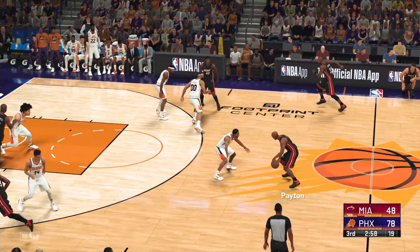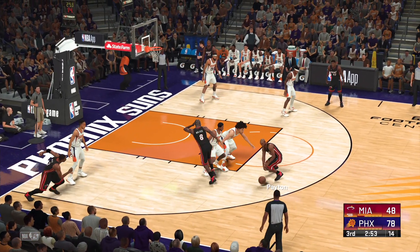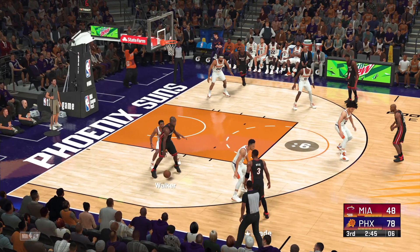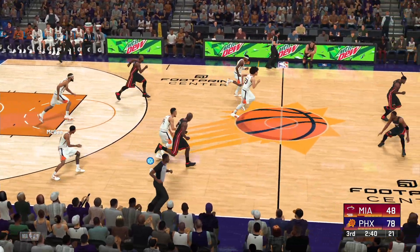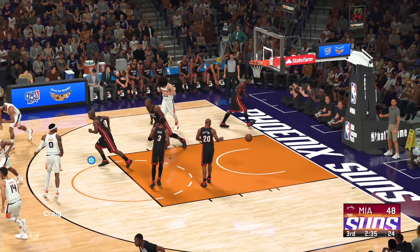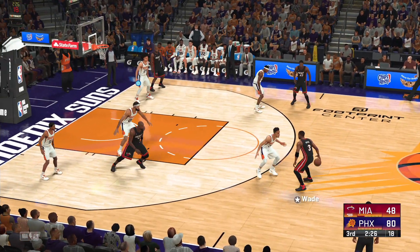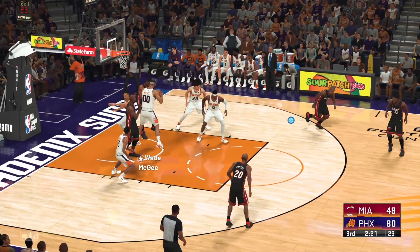Have to take care of the defensive boards better than that — you just can't afford to give up second chance opportunities again and again. Now here's Payton, he has six. Misses off the right iron — not a way to get out of a funk. He needs to be looking for good, solid, more efficient shots, not the wild one he took there. Craig's gone three of five from the field. Here's Wade, he's got 16 — hauled in by McGee.